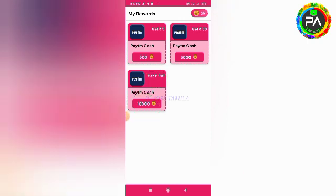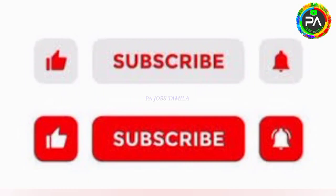You can subscribe to our channel and click on the bell icon to select notifications. Then click on the bell icon and click on our videos.